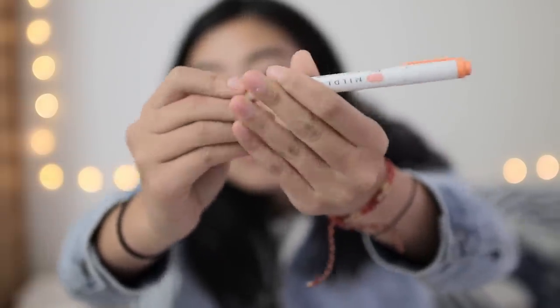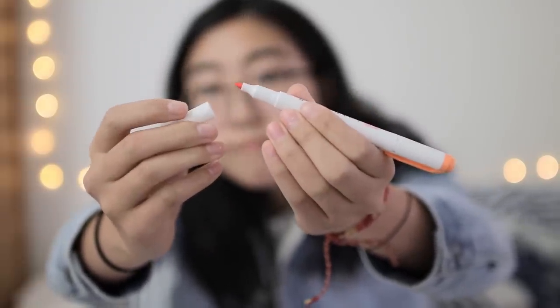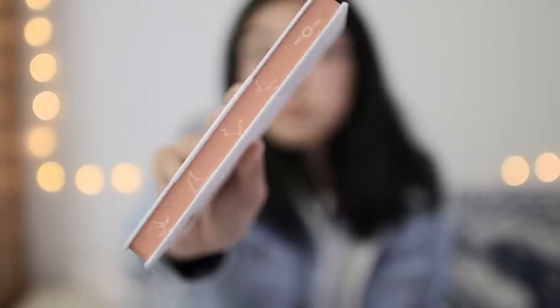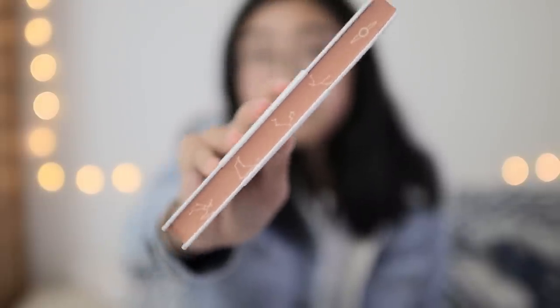Next we've also got these two notebooks which come from the shop StationeryPal. This first one has some cool copper detailing of constellations on the front cover and copper ink designs printed on the pages. The inside pages are blank.